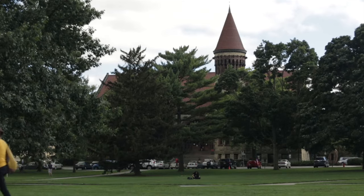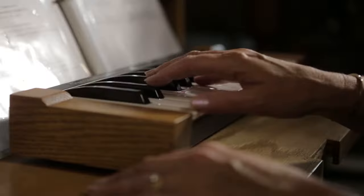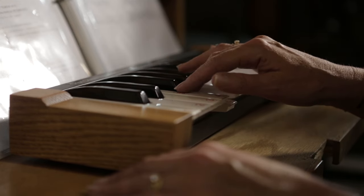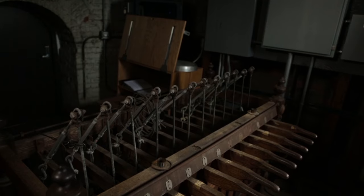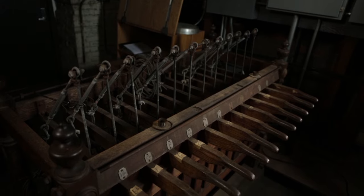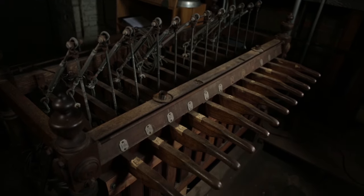The bells strike automatically on the quarter hour. But for special occasions, an abbreviated keyboard is used to manually ring the bells. It wasn't always that easy — the chimes were once played with cables reaching through the ceiling to connect the bell clappers to wooden levers that were pushed and pulled.